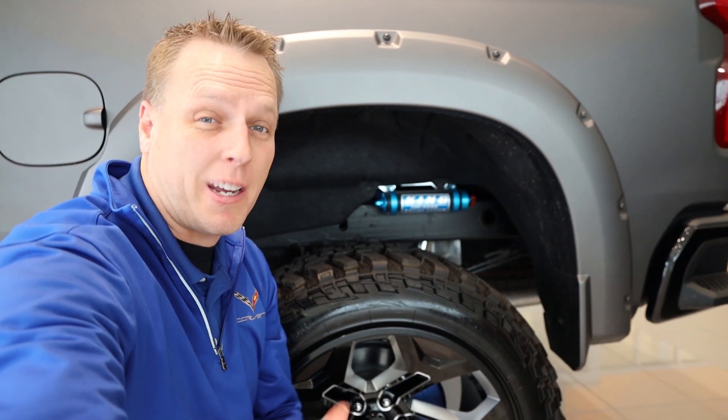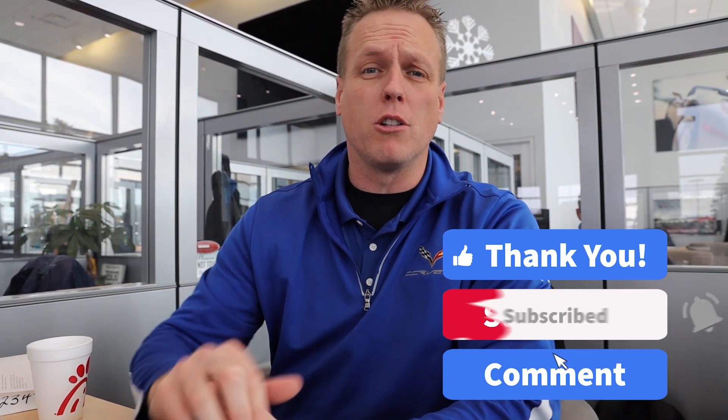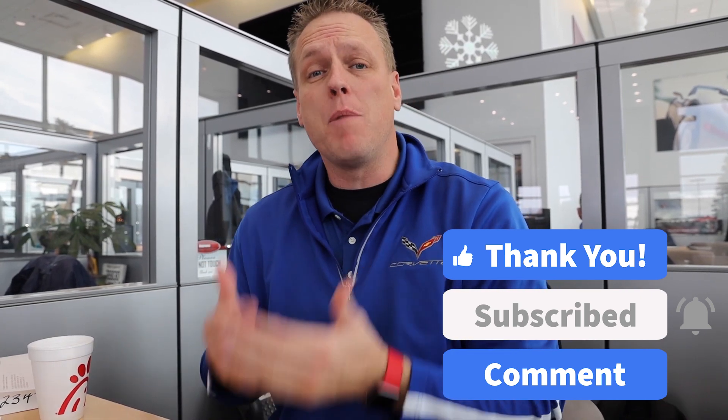Chevrolet doesn't want to make a truck that competes with a Raptor, so I did. Hey guys, it's the Chevy Dude. Before I begin, make sure you hit the subscribe button and turn all your bell notifications on so you don't miss an upload. If you contact the Bachmann Auto Group in any sort of fashion, make sure you tell them I'm the reason you're here and ask for me so I can help you purchase your next car.